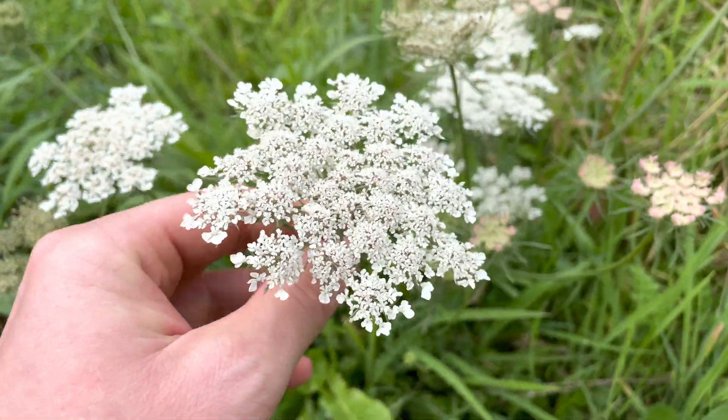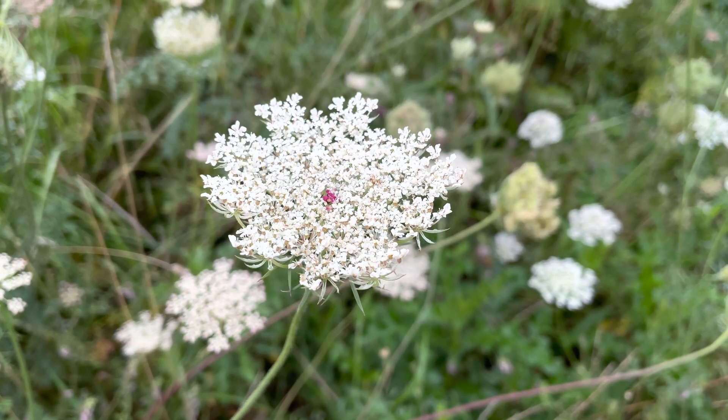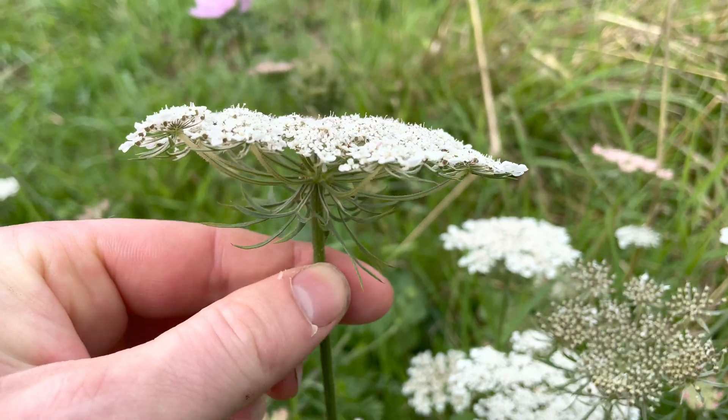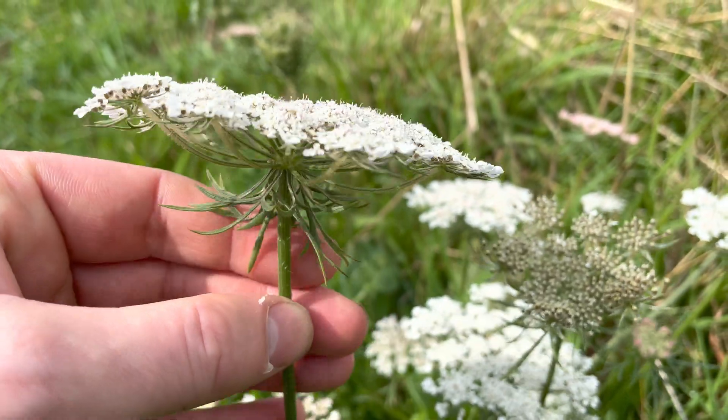Just remember the key identifying features of the wild carrot: some of the umbels of flowers will have a purpley-red flower in the centre, and make sure it's got the bracts underneath which are forked into three.